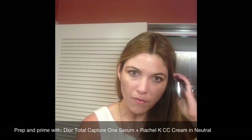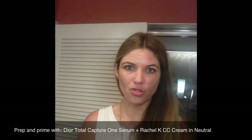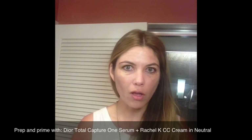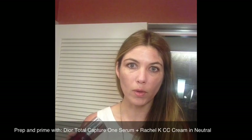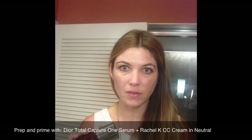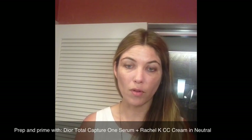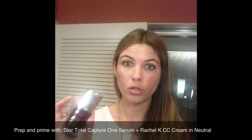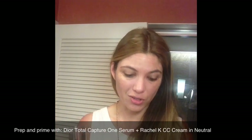First things first, I have primed my face with a couple of products. I've been using the Dior Total Capture One Essential. It's a serum and it acts as a catalyst for all other skin care to heighten the effects of it. I've only been using it for a few weeks, but so far it's been great for my sensitive skin — I've been feeling very balanced and smooth, my pores are refined. The verdict is still out on long-term effects, but for now I'm really liking it as a very simple skin care step.